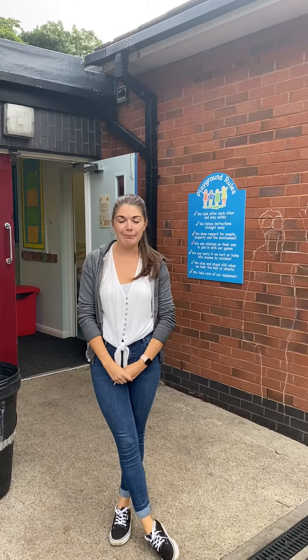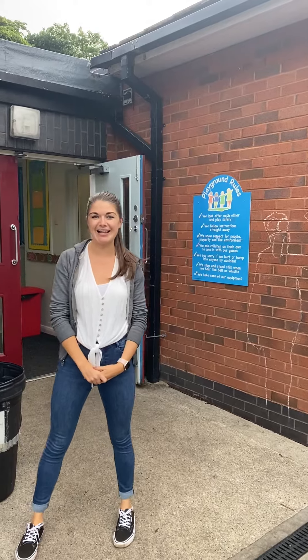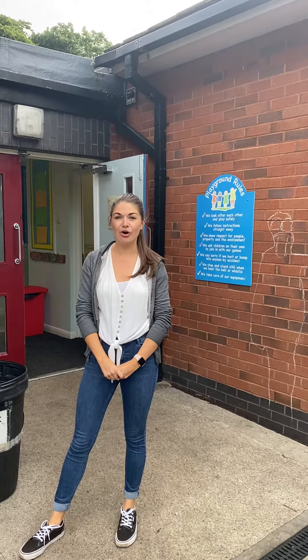Hi Class 1 SL! I bet it feels strange being called that, but come September that is what you will be — Class 1 SL. And today I am here to show you your new classroom and how you get to your new classroom.